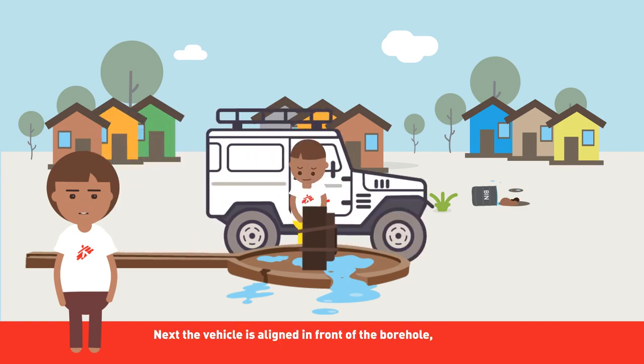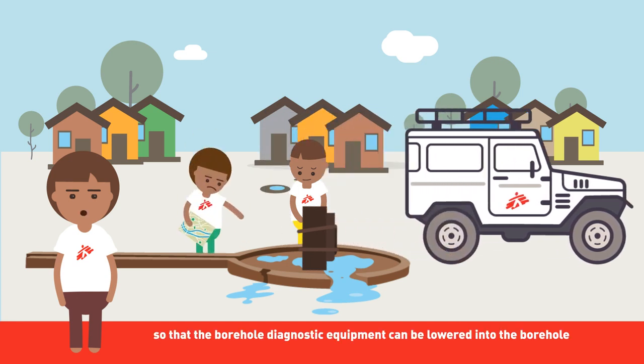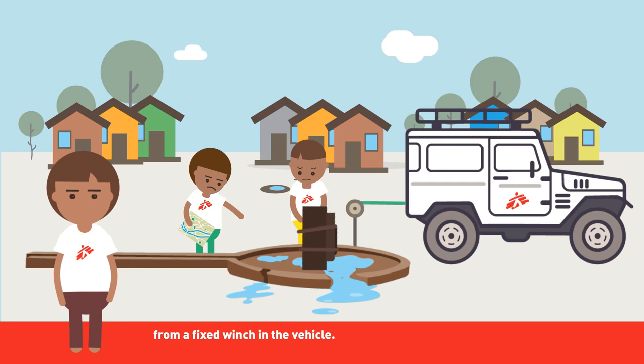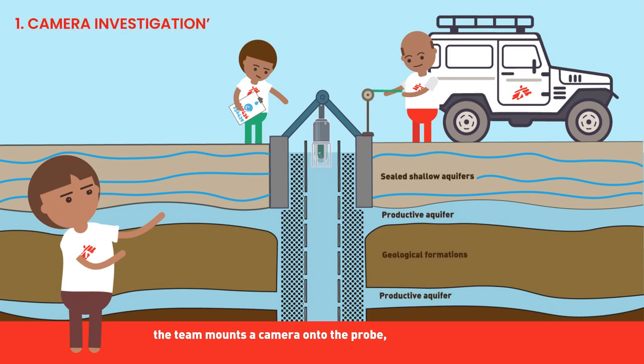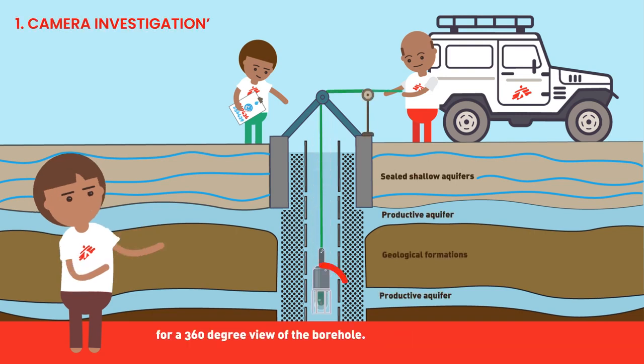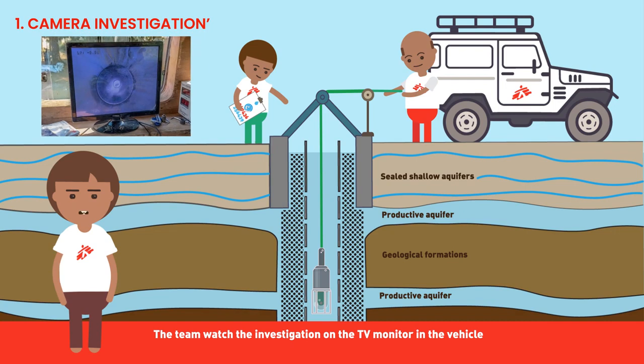Next, the vehicle is aligned in front of the borehole so that the diagnostic equipment can be lowered into the borehole from a fixed winch in the vehicle. For the first investigation, the team mounts a camera onto the probe, attaches it to the cable, and lowers it into the borehole for a 360-degree view. The team watches the investigation on the TV monitor in the vehicle, and all the intervention is recorded on a video recorder, including snapshots taken inside the borehole.